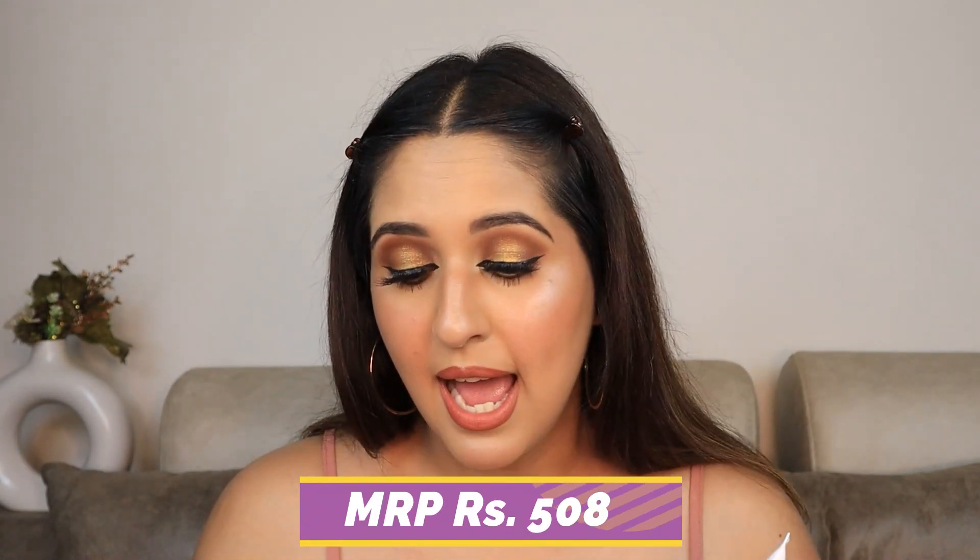The next product I have for you is the Cetaphil Moisturizing Cream. This retails for ₹508 and the Pink Summer offer price is ₹417, which is again a steal. This is a dermatologically tested product — all dermatologists recommend this cream. I researched the ingredients and they are perfect. It's for dry to normal skin, so all dry or normal skin people can use this. The product is also fragrance free.